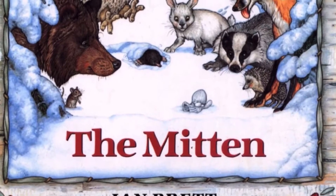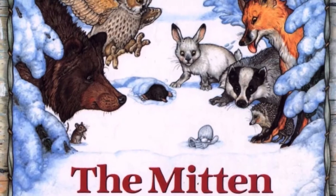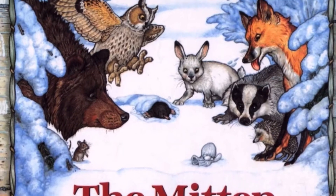Hi, everyone. It's Miss Lindsay, and I wanted to read to you one of my favorite winter stories called The Mitten by Jan Brett.